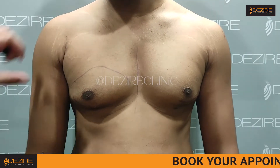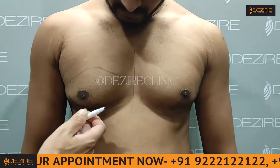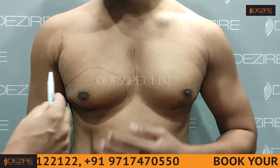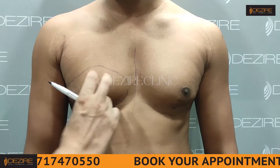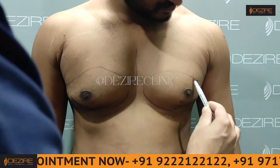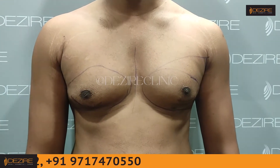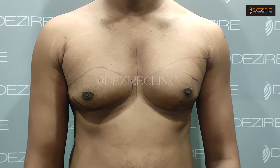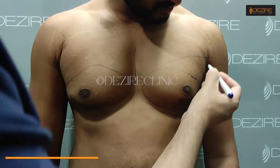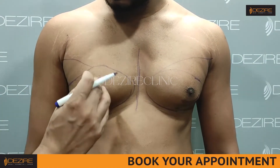So this is the marking we have done. This is the previous surgery and this is a very big scar. This is the same way we cut. How many years ago you did this? About six years ago. The result has not been the same. We will correct this and this is the area. The main area is this area.